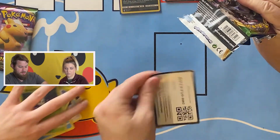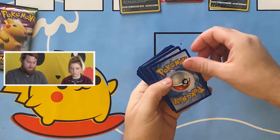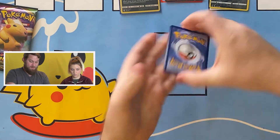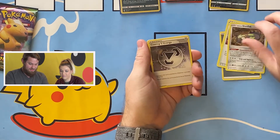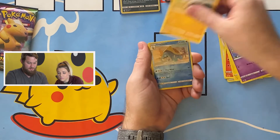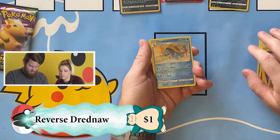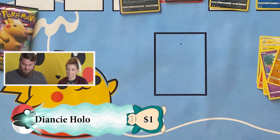This is Vivid Voltage. Pulls: Steel Energy, Stunfisk, a Charmander dancing through the forest, Joltik, Mudbray, reverse holo Dredaw — which is a rare — and a Diancie holographic. Very pretty, very nice.